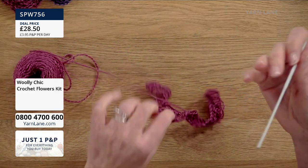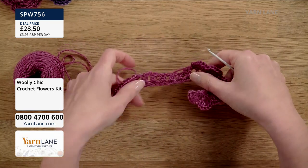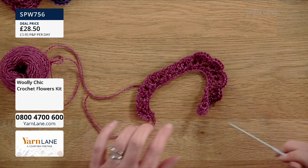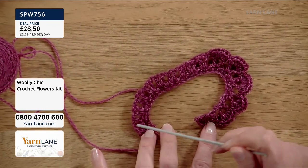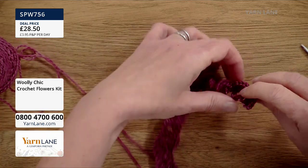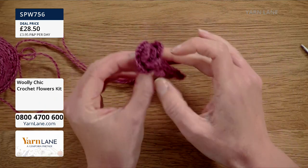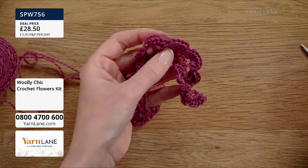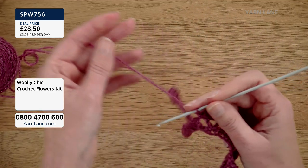To make the petals, you do a row of chain stitches, a row of double crochet stitches, and then the next row is treble, chain, treble — miss a stitch, then treble, chain, treble — that makes what's called a V stitch. Then into the V stitch spaces, into the middle of your treble-chain-treble, you do six treble crochet stitches and that makes the petal.